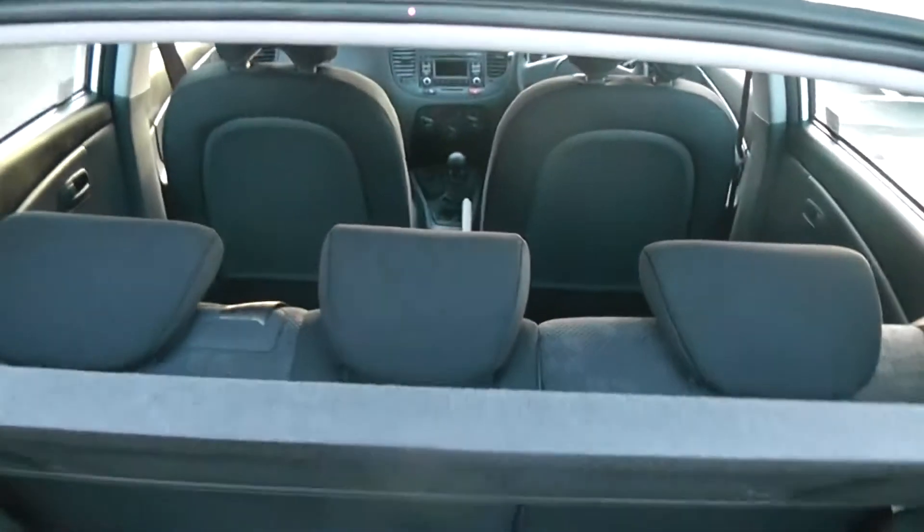it will reveal a fairly good boot size for a car of its size. Lots of different luggage items can be fitted in here. The car also gives you the option of 60-40 split folding rear seats, should you require any additional space.